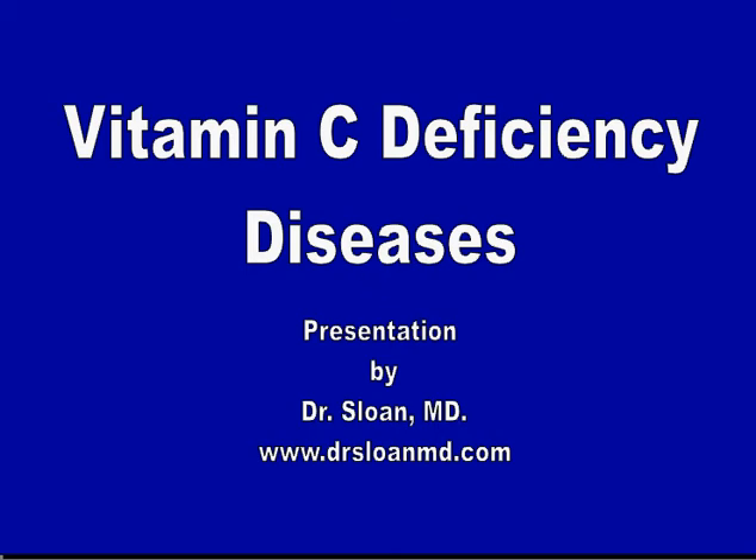Vitamin C Deficiency Diseases. A presentation by Dr. Sloan, MD.